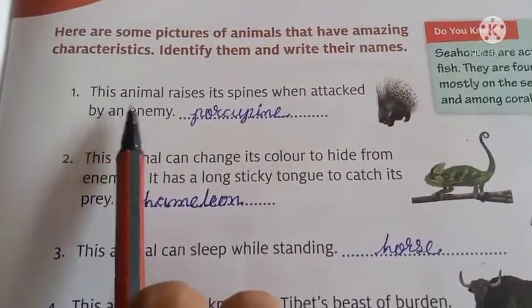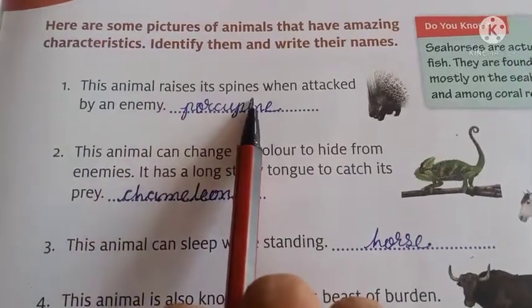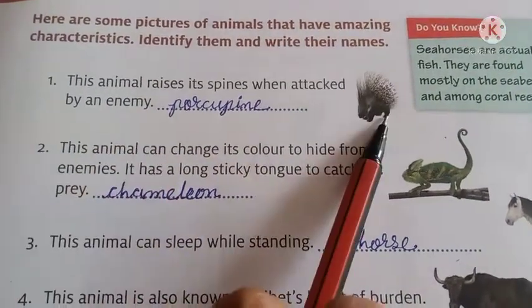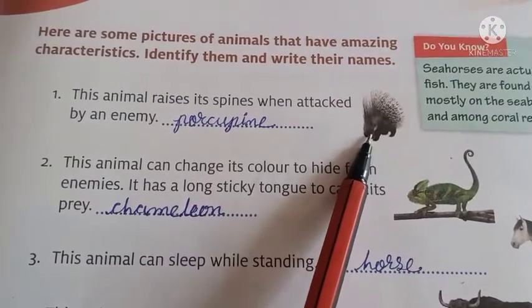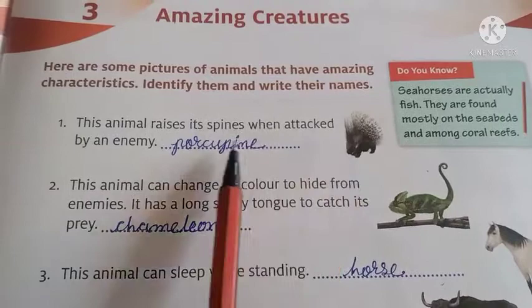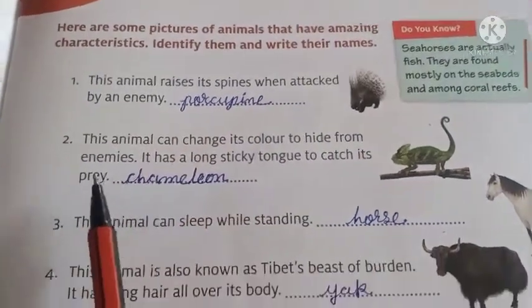Number 1. This animal raises its spine when attacked by an enemy. What's its name? Its name is porcupine. Porcupine protects itself by raising its spine.